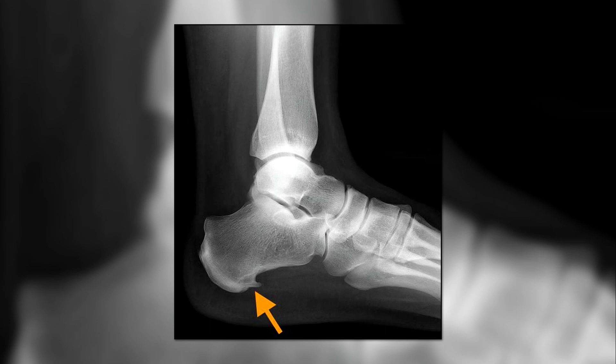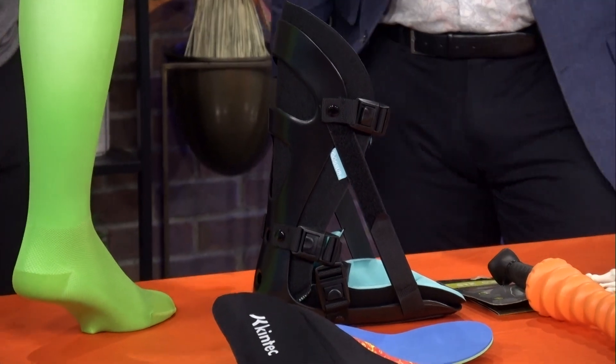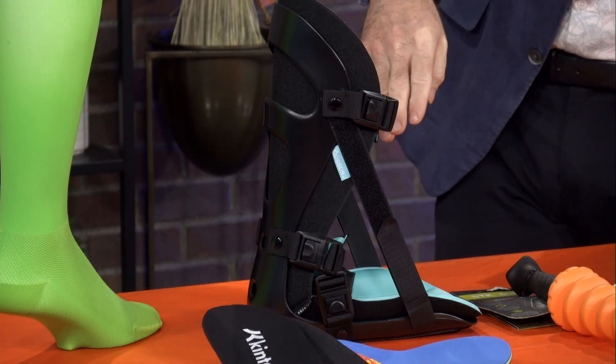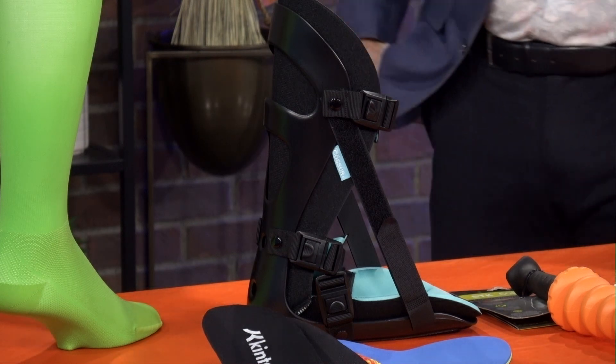Something like this — what would this be used for? This is what's called a plantar fascia or plantar fasciitis night splint. It's something that you'd wear for sleep, and it helps stretch the plantar fascia, the calf, and the Achilles. So first thing in the morning, it eliminates that pain. You'd just wear it for sleep.